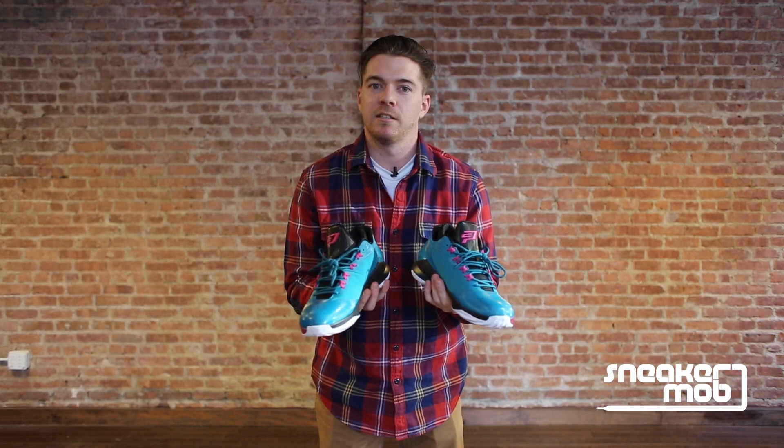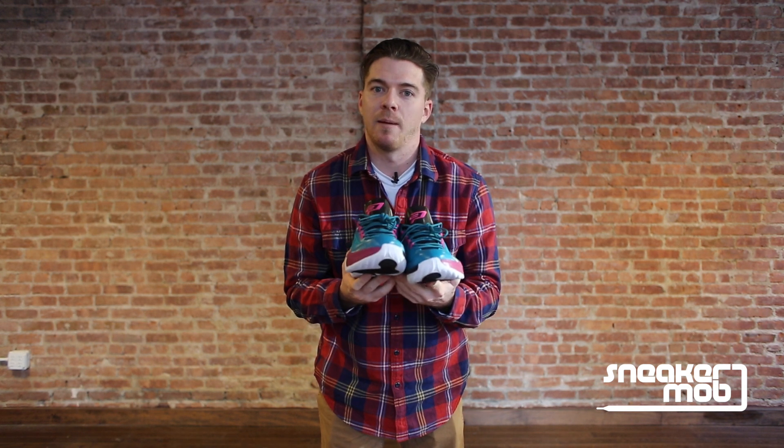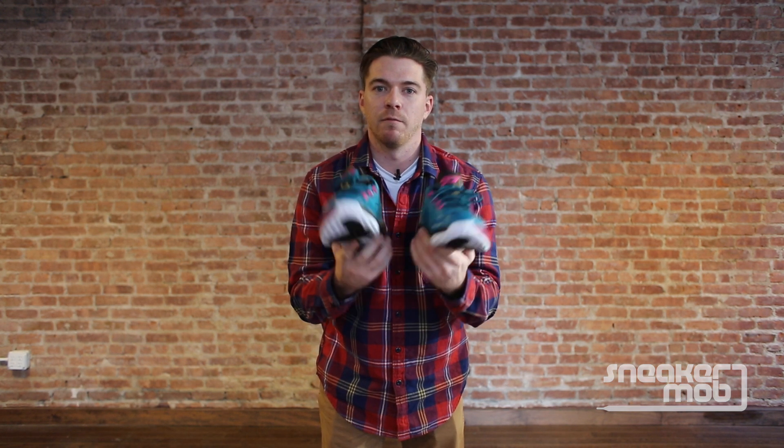Let us know what you think of Chris Paul's eighth signature sneaker, and be sure to subscribe to our YouTube channel for more news, information, and reviews.